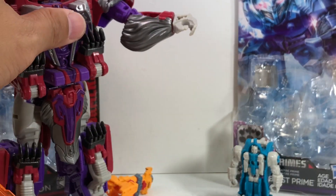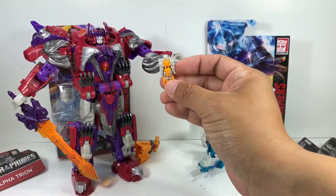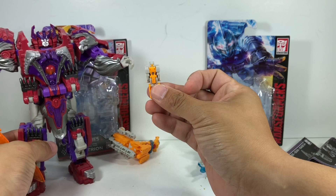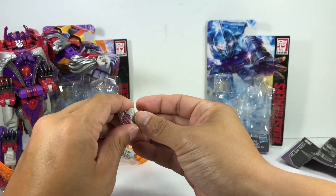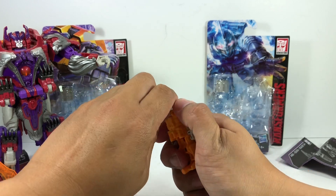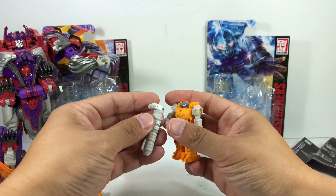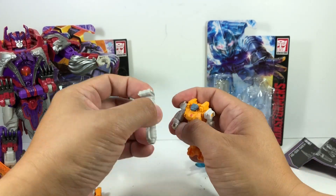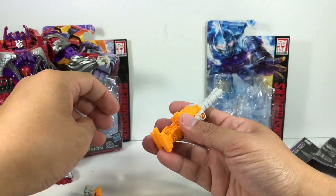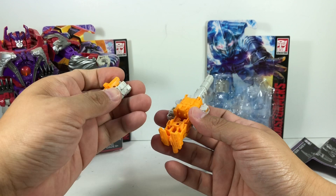In the Titans Return line we had a much bigger voyager-class Alpha Trion — he looks nothing like it, but whatever. The shell has a gun which you can detach and use as his own weapon, but who needs that when you can transform the shell into its own weapon, powering it up with Alpha Trion?